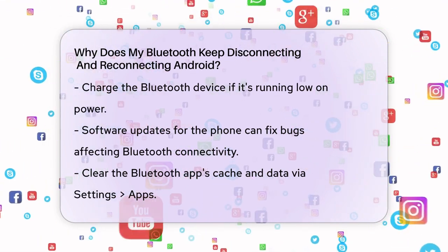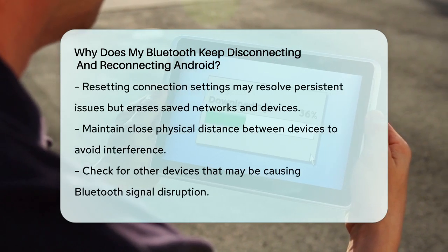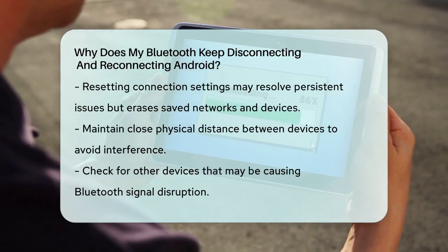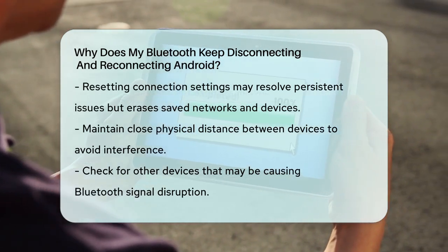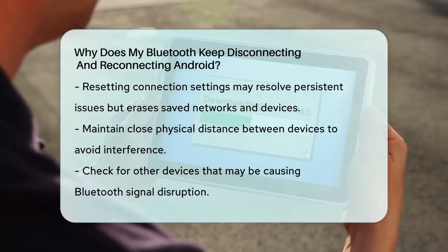If none of these steps work, you might need to reset your phone's connection settings. This includes resetting Wi-Fi, Bluetooth, and mobile network settings. Be aware that this will erase all your saved Wi-Fi networks and connected Bluetooth devices, but it can sometimes resolve persistent issues.